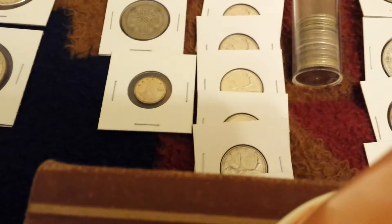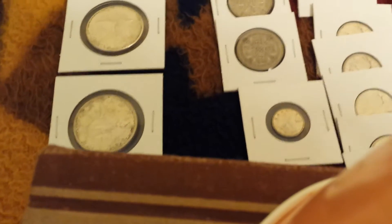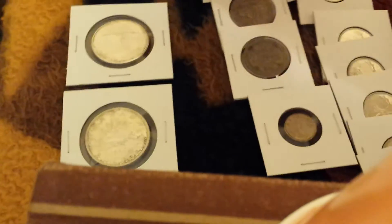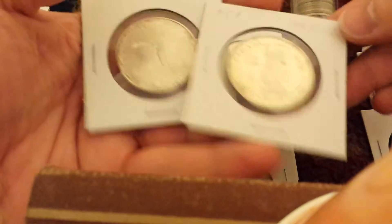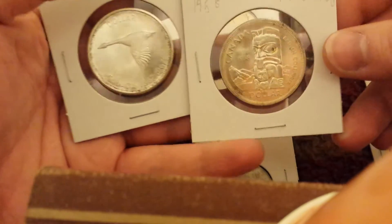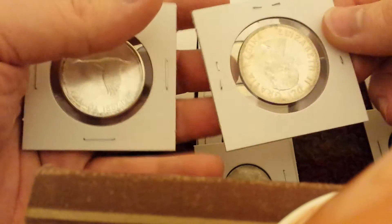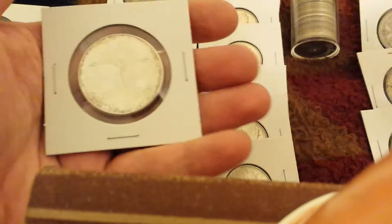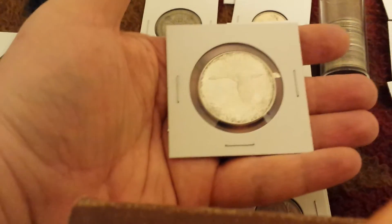Finishing out the Canadian, these dollars — the third one doesn't look that great, but this totem dollar and the maple leaf are uncirculated. Again, just bought them for spot. And this goose is probably not uncirculated, but it's a pretty nice coin overall.